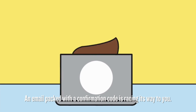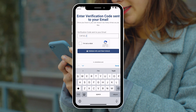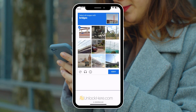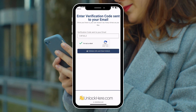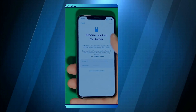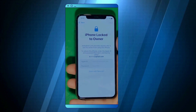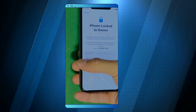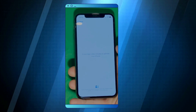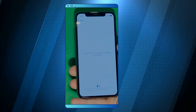An email packed with a confirmation code is on its way to you — it might end up in your spam or junk folder, so keep an eye out. Once you've got it, grab that confirmation code, hop back to Unlock Here, and enter the code. Then prove you're not a robot again and tap the button to validate your info — just like that, the unlocking magic begins. Swipe up to see the iPhone locked-to-owner page. This part takes time and patience, so wait for the unlock process to activate the phone.